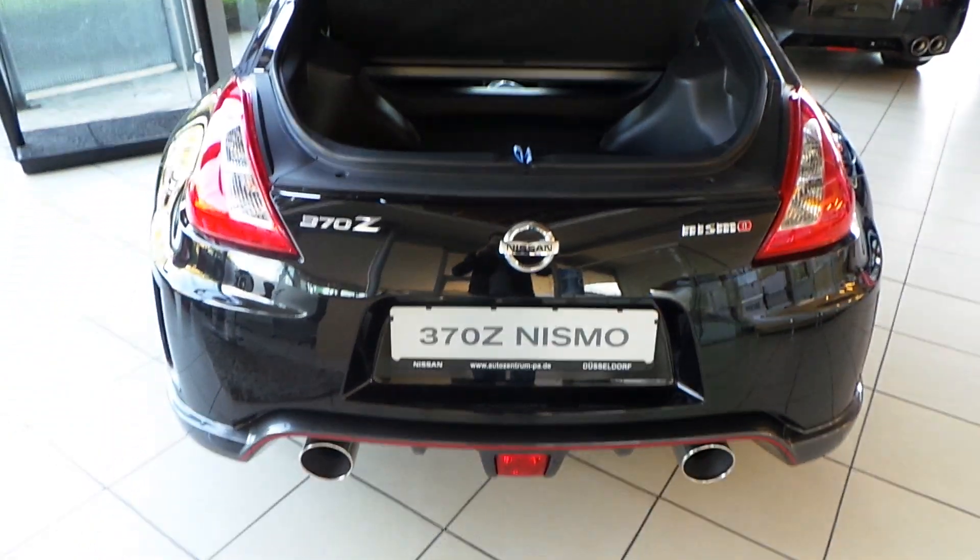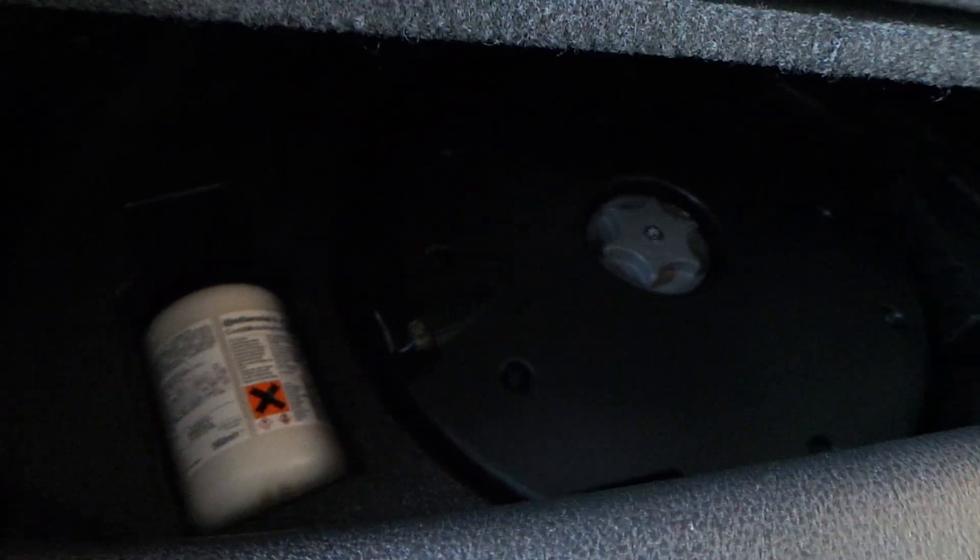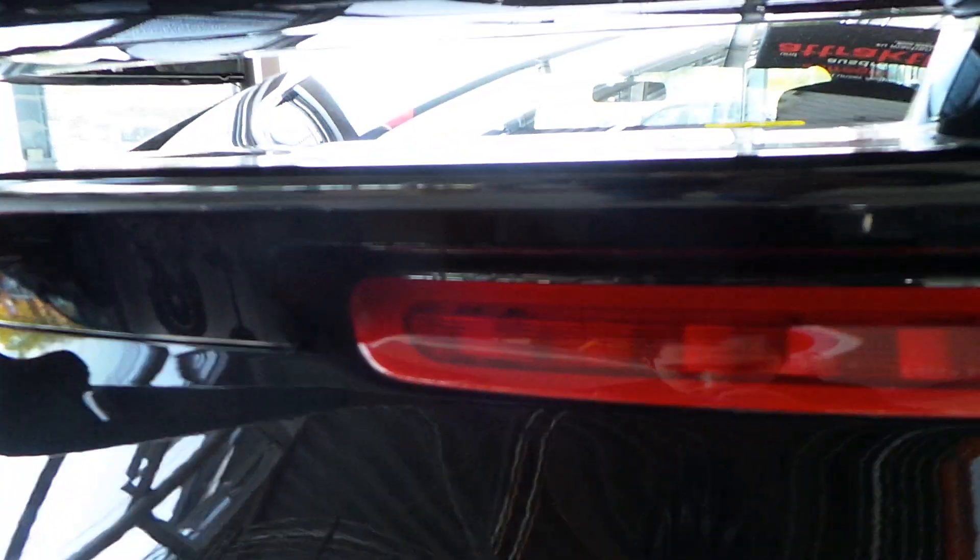For a coupe it has got normal space, I think — just enough. Third brake light up here.